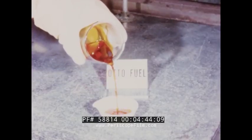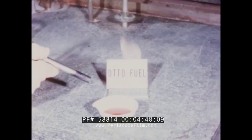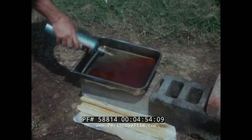Otto Fuel is not classed as a flammable material because of its high flame temperature, about 260 degrees Fahrenheit. And as you can see, it is difficult to ignite, even with a propane torch.